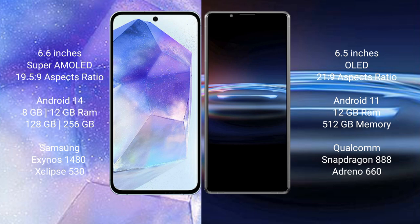Sony Xperia Pro 1 comes with 12GB RAM and 512GB internal storage, powered by the Qualcomm Snapdragon 888 processor with Adreno 660 GPU.